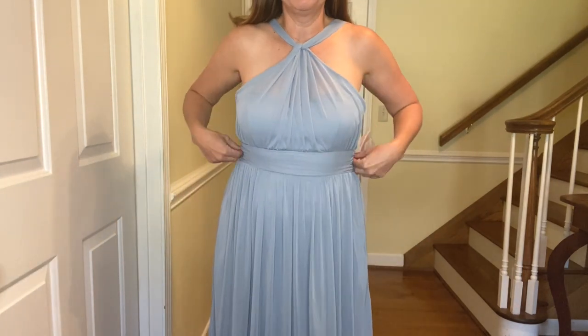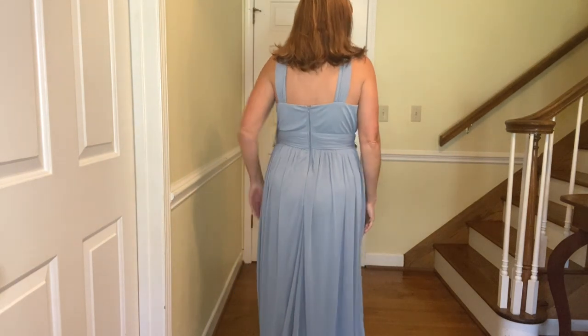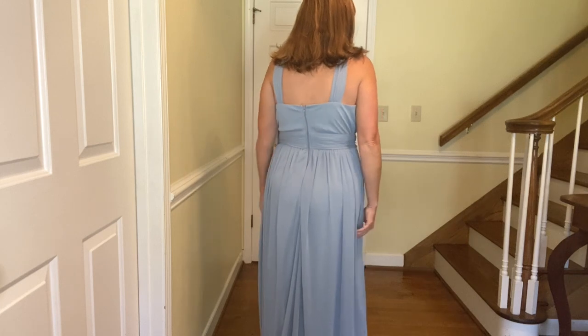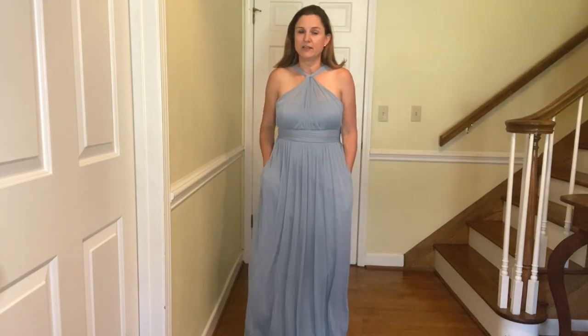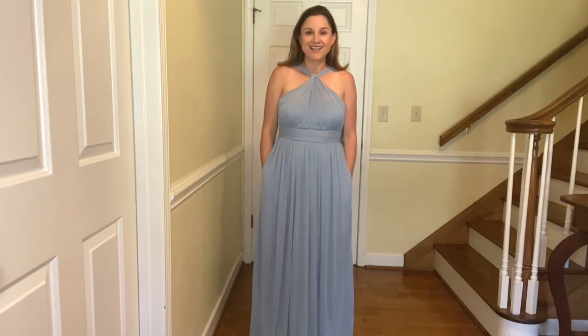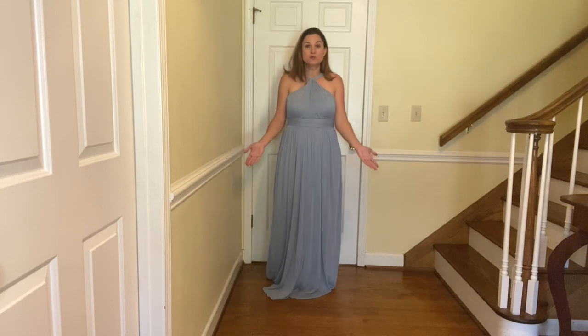I like the belt around the waist. I did not get it snapped in the back because I'm home alone right now, but here is the back — it does have a zipper. It is the most comfortable dress I have tried on. I do love the pockets, and with some alterations this could definitely be the winner.